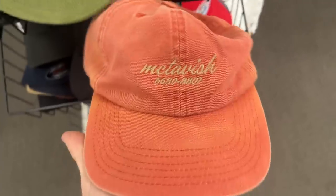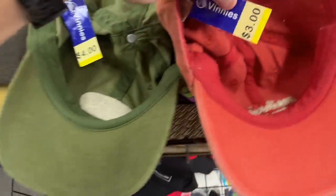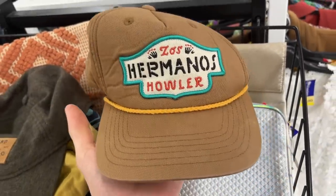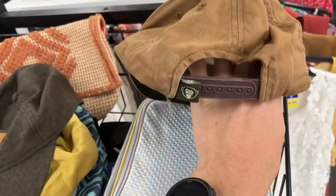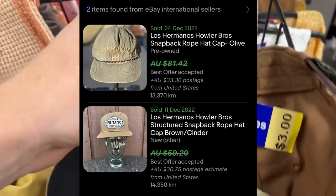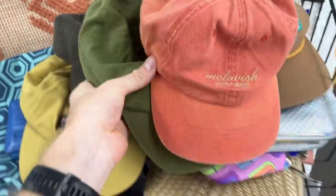I found a second McTavish hat hiding on the floor as well - really good brand. Hats can turn around for some great money on eBay. This one here as well - Los Romanos - you wouldn't believe the comps on this one, going for pre-owned around about 50 to 80 dollars. And I'm just paying three dollars for it in store.